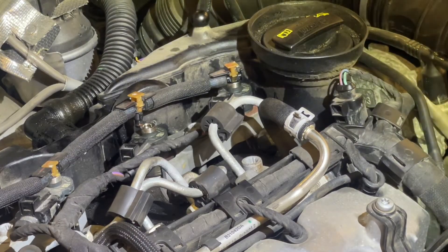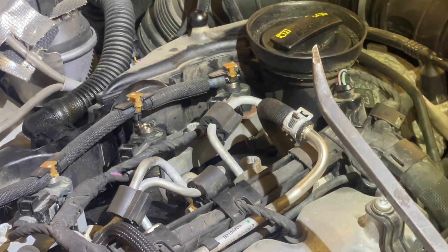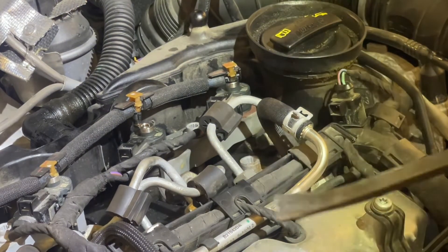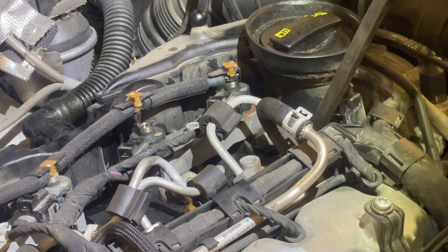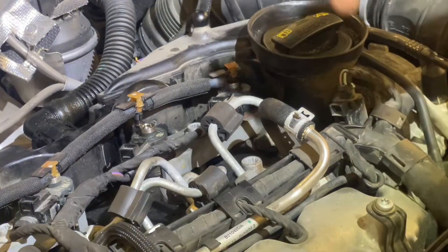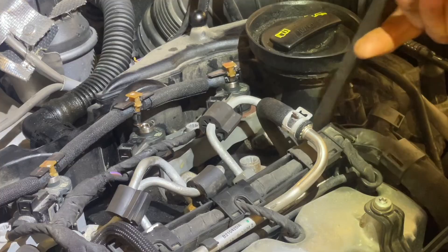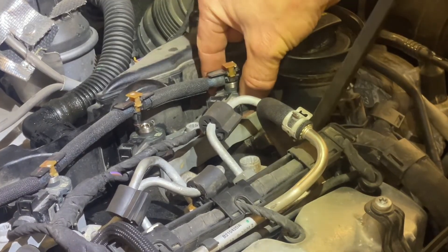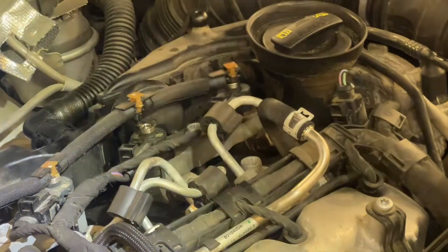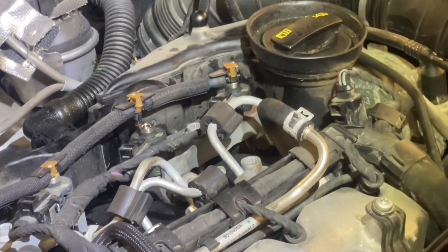Now the trick here — and I'm certain this is not by the book, so proceed at your own risk — is that this is a plastic valve cover. Once you've got the lines off, you can sneak a pry bar in underneath, basically underneath the fitting. You're prying against the plastic valve cover, so you do not want to put a whole lot of pressure on. But if you tuck this in and apply a little bit of pressure, you can wiggle the assembly back and forth, and eventually you'll be able to work it out. You need to pop both injectors out, then remove the assembly and install the new — or used — injector.